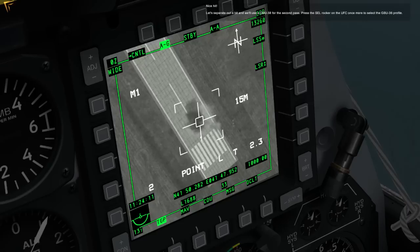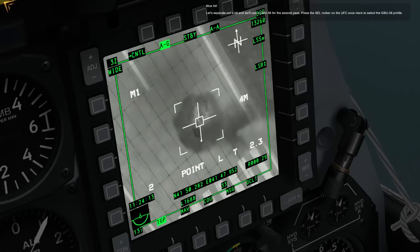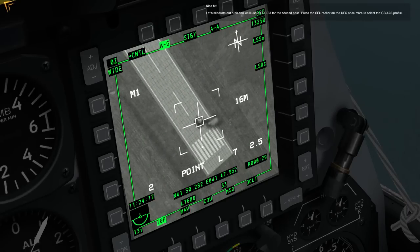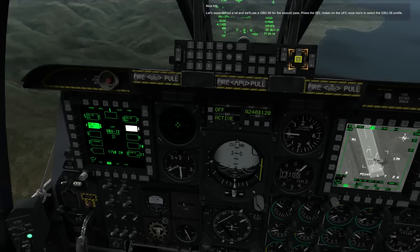Nice hit. Let's separate and we'll use the GBU-38 for the second pass. Press the select rocker key on the UFC once more to select the GBU-38 profile.